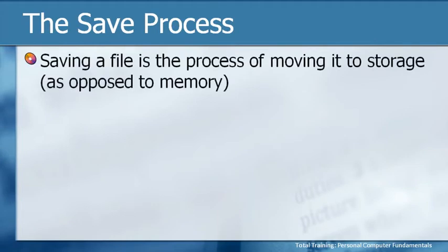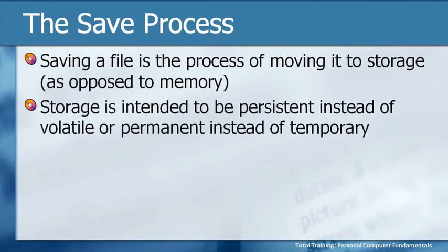Working within an application uses the basic interface components and skills we've already discussed, such as toolbars, the ribbon, and menus, as well as mouse and keyboard skills for moving, typing, and selecting. The specific methods and skills used within a specific application are something to be covered in a course on that application, but some universal skills are appropriate for us now. One of those is the process of saving files.